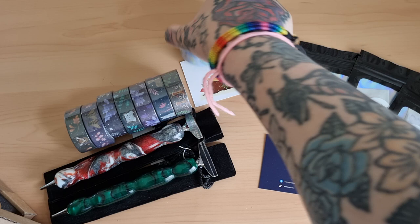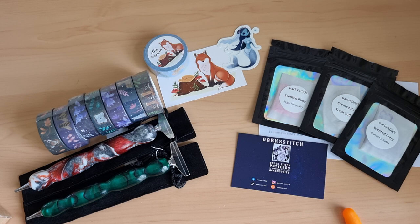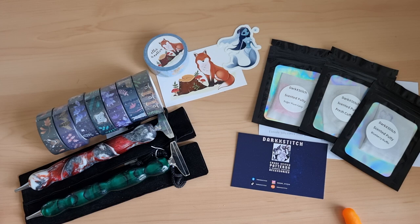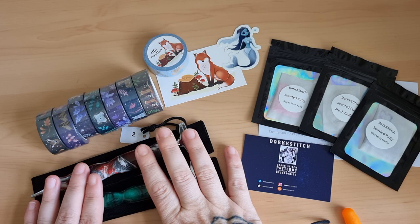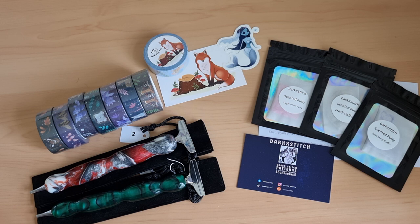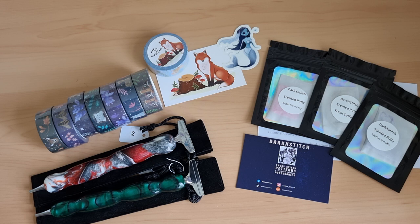So there you go - that is my small shop haul, all from the UK, all from Etsy. Everything will be in the description so feel free to go and check them out - especially the pens, which are a bargain price. Lovely putty and stunning washi tapes. Thank you for watching, feel free to like and subscribe for more diamond painting content, and until then I'll see you in the next video. Stay safe, stay amazing, and happy diamond painting - bye!